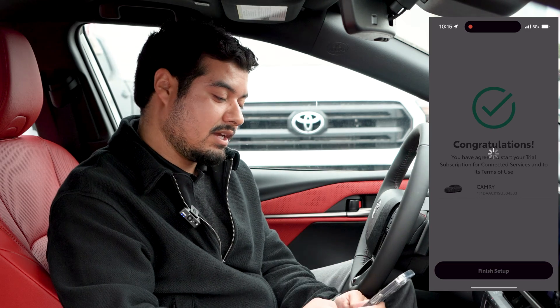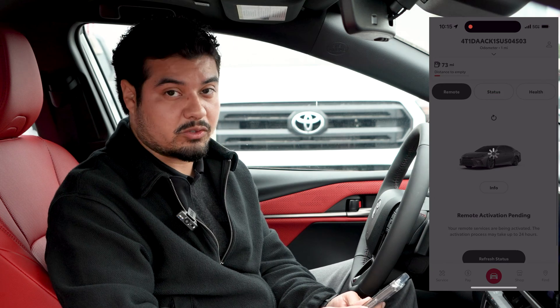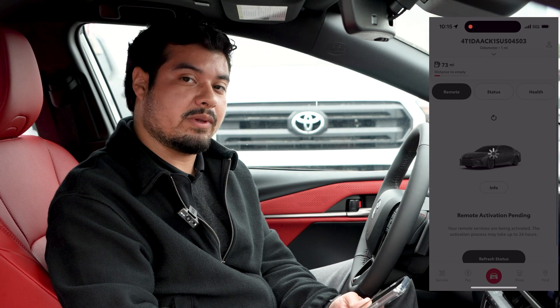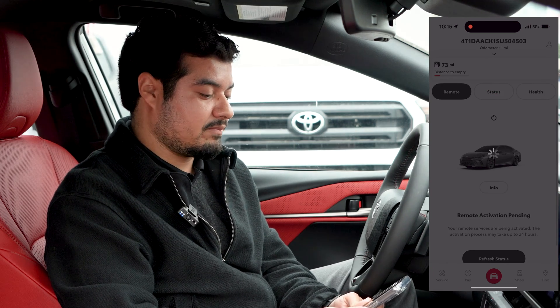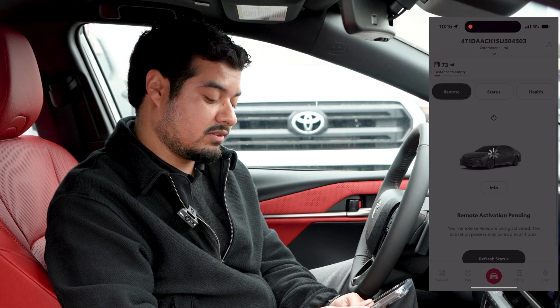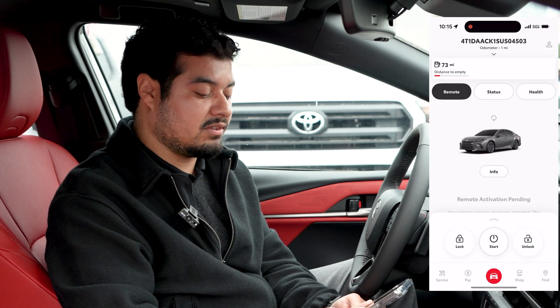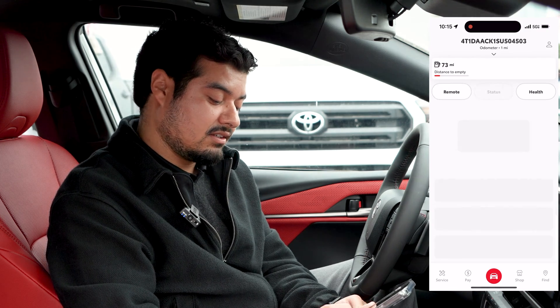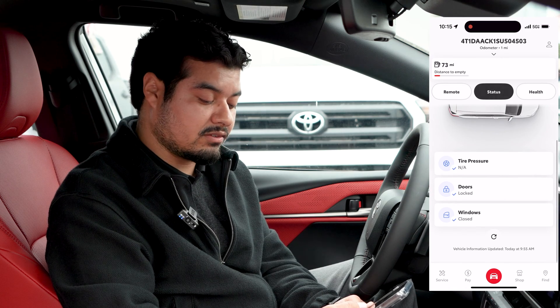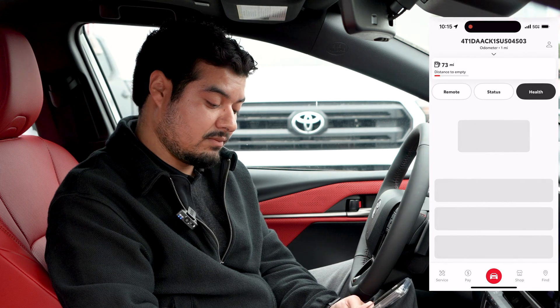It means you're good to go, and you just hit finish setup and it will take you to the home screen of your Toyota app where you'll be able to see the buttons that allow you to use Remote Connect — so you'll see the start button, the lock and unlock button. You'll be able to see your vehicle status, your tire pressure, doors, windows, and whether they're locked, unlocked, or open. You can also see the health report as well.